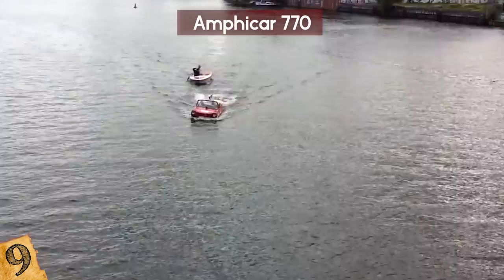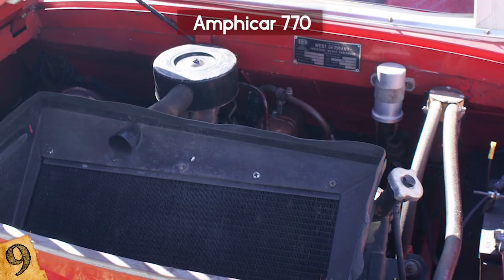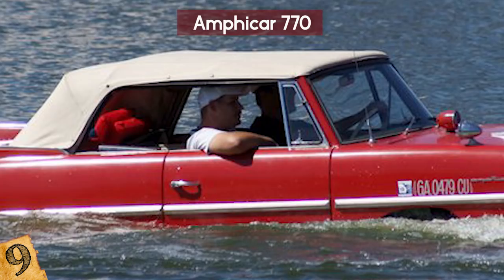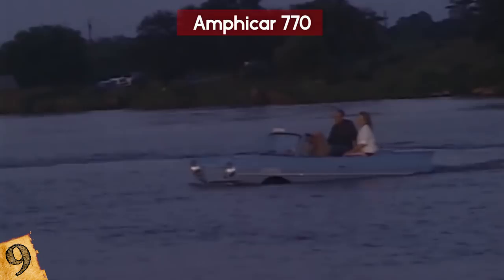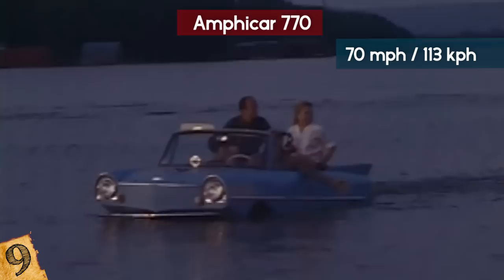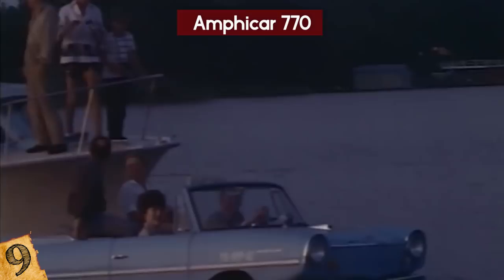Luckily the doors locked shut for water travel. The Amphicar's engine was at the rear of the car and it had a 4-speed manual transmission, paired with reversible propellers and floated around in neutral. It had a power output of 43 horsepower at 4,750 RPM and could reach 7 knots in the water and 70 mph max on land. Some owners changed the engines to improve their performance. A lot of people complained that it wasn't a good car, and it wasn't a good boat. One owner said it promised to revolutionize drowning, and that it was the fastest boat on the road and the fastest car in the water.